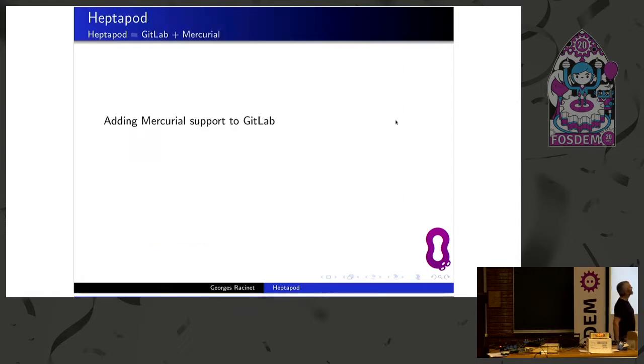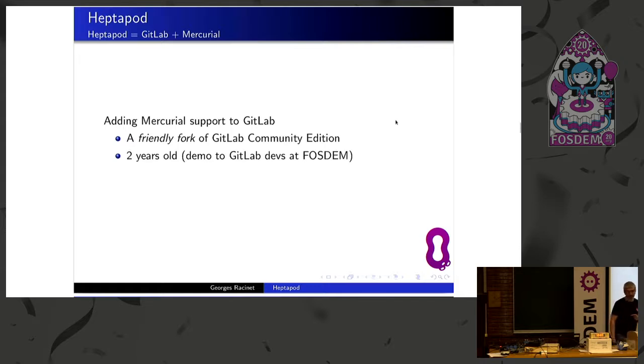Heptapod is about bringing Mercurial to GitLab. Technically, this is a fork — a friendly fork. We have good relations with the people at GitLab. It's about two years old, where it started as a crazy idea and then a crazy prototype. And if you want to try it, you can download the Docker image or you can try the installation from the sources.